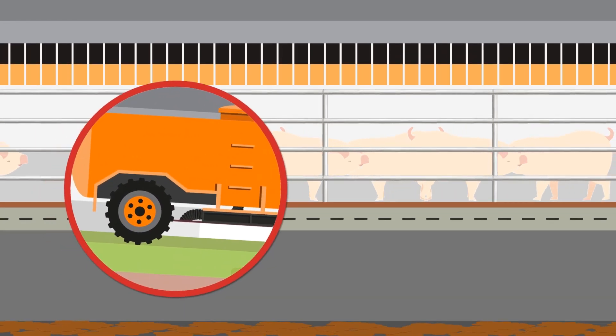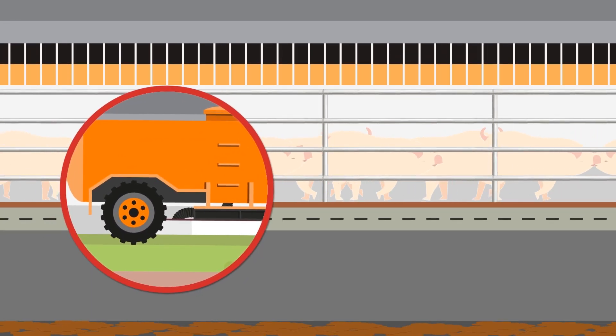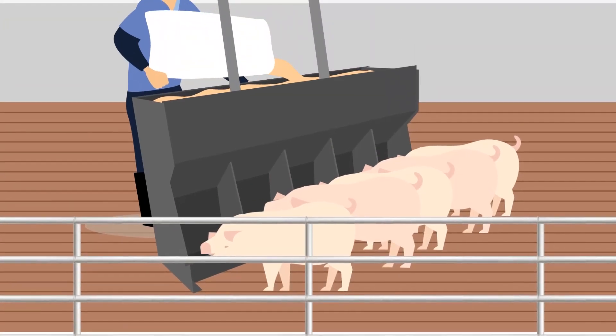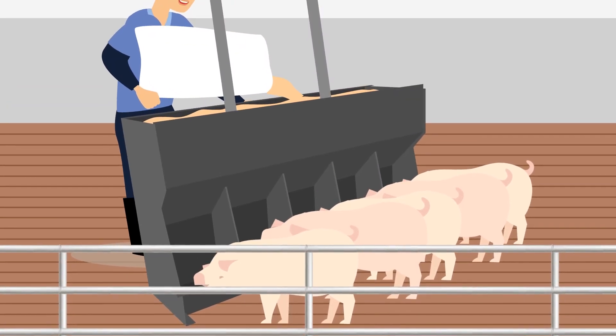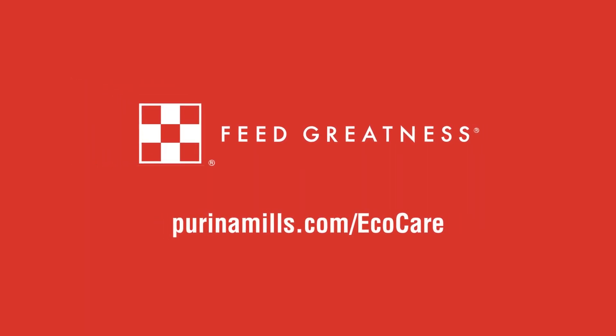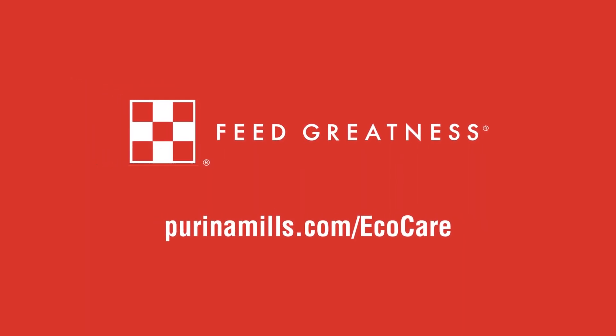You don't need to use a manure pit additive and deal with messy mixing and pouring — or worse, not putting it in at all. Instead, just feed Purina EcoCare and manure management goes on autopilot. Visit PurinaMills.com/EcoCare to learn more.